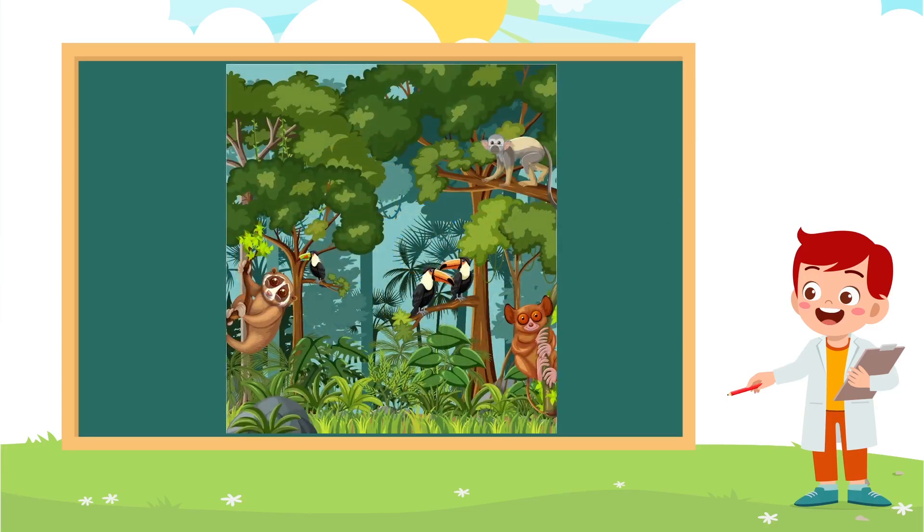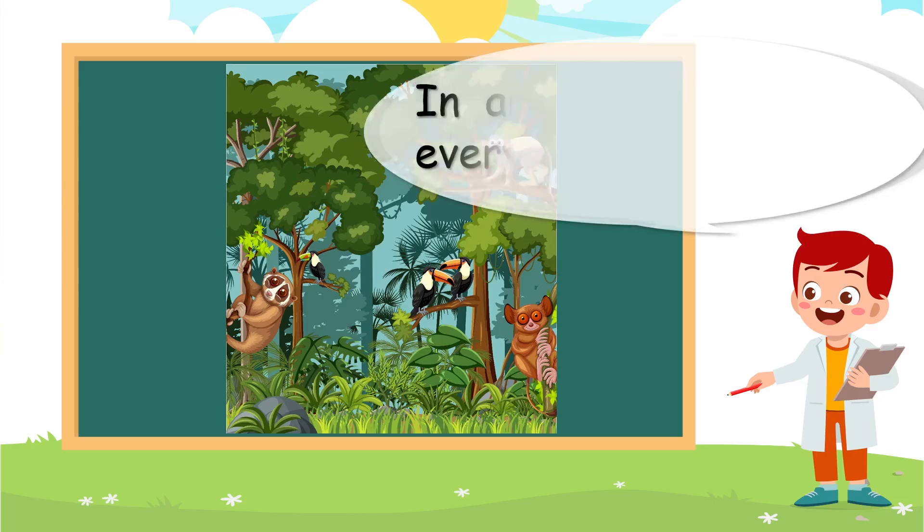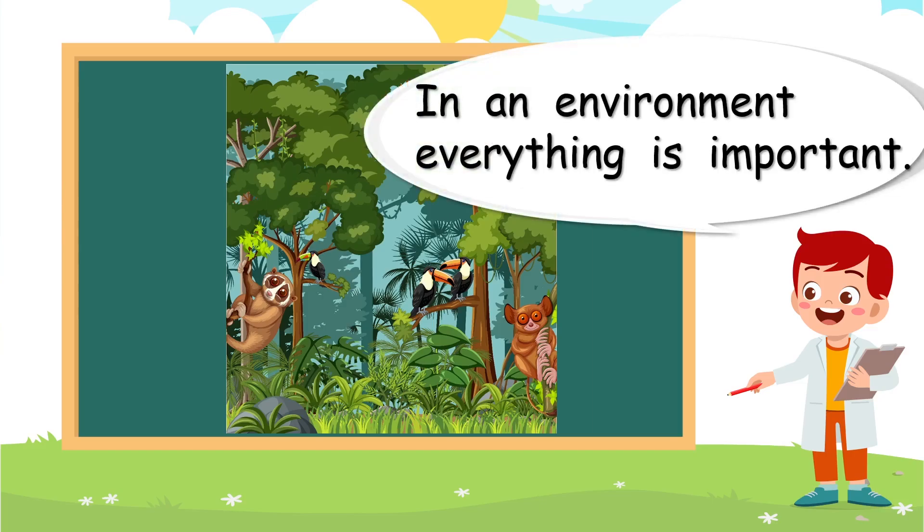Environment — very, very important. In an environment, everything is important. The plants help the animals and the animals help the plants.